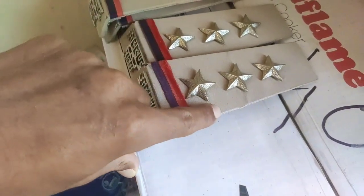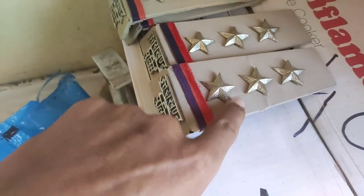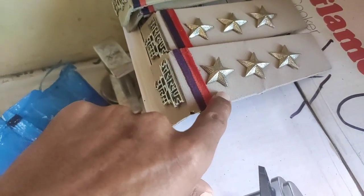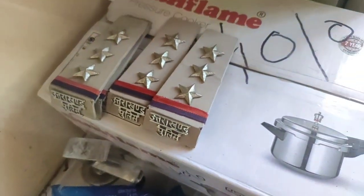I will tell you about the ranks: those who have three stars, they are called officers. Those who have two stars, they are called ASI. And those who have one star, they are also ASI. The bathroom has all the things.